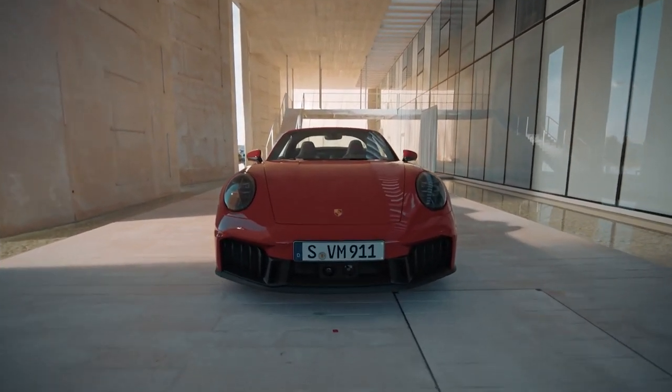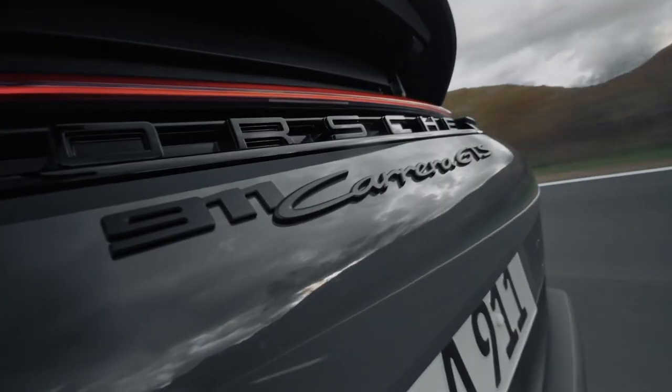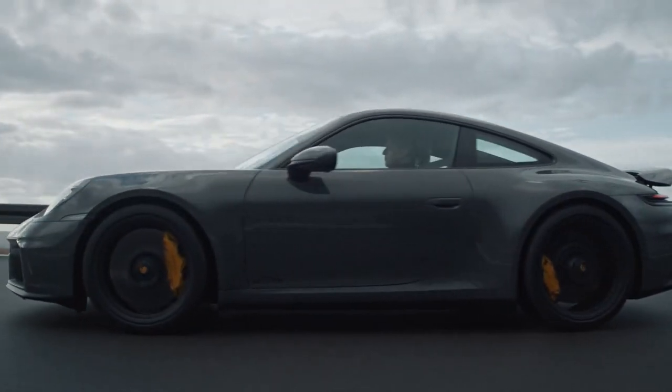Today we will be looking at the all-new Porsche 911. This iconic sports car has been a staple in the automotive world for decades, and the new 911 model brings some updates.